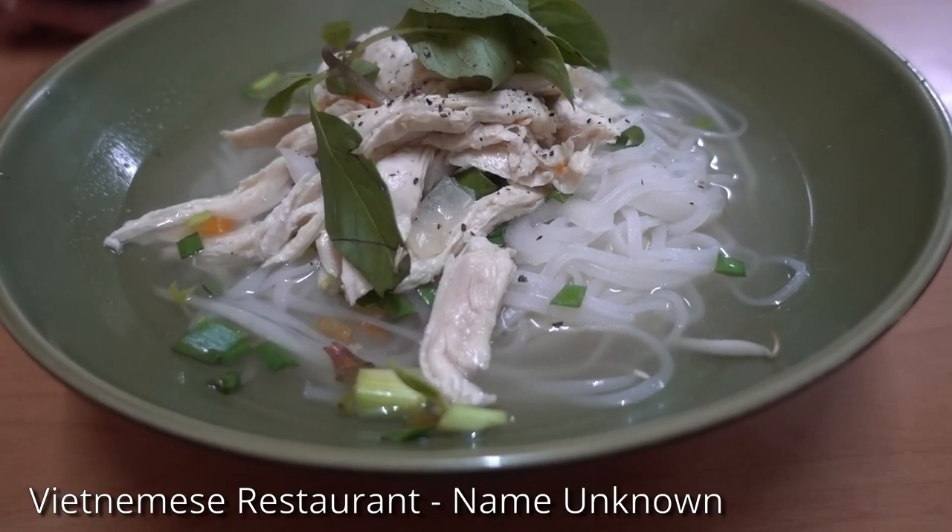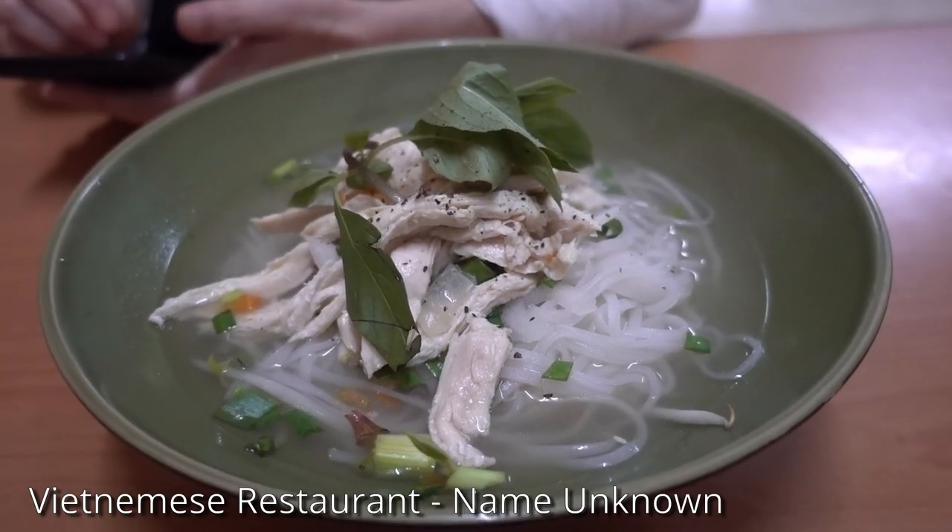For supper, we ate back in our town. Like our other meals, it was delicious and inexpensive.